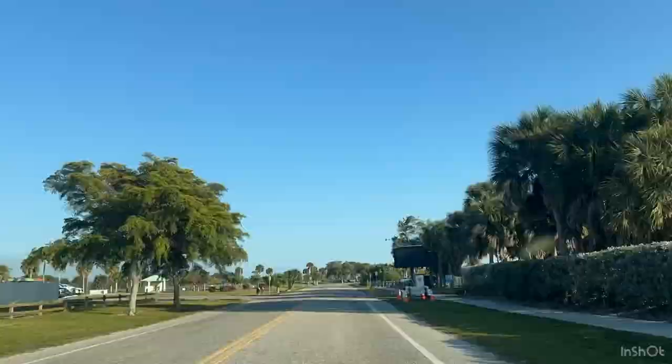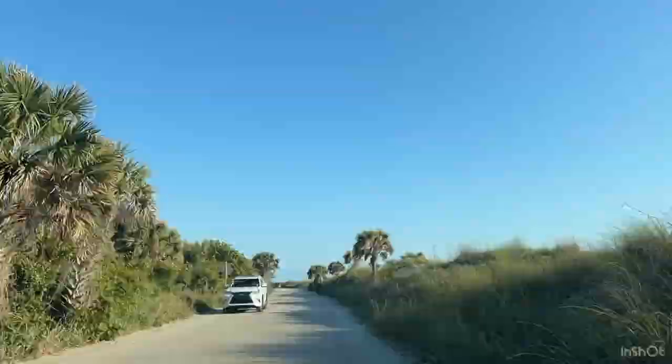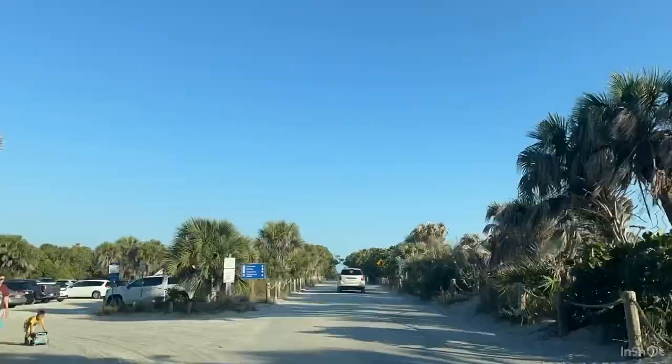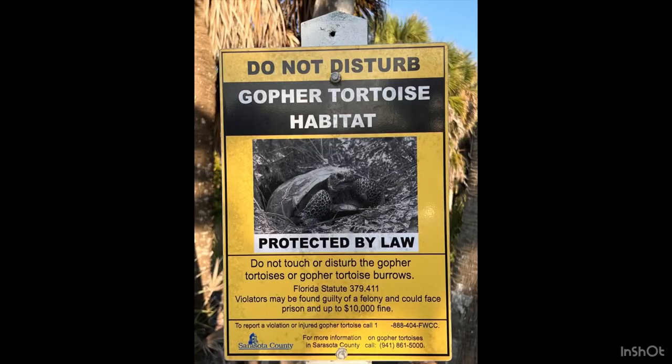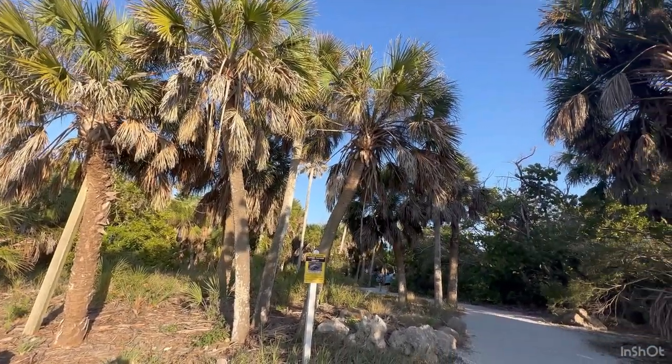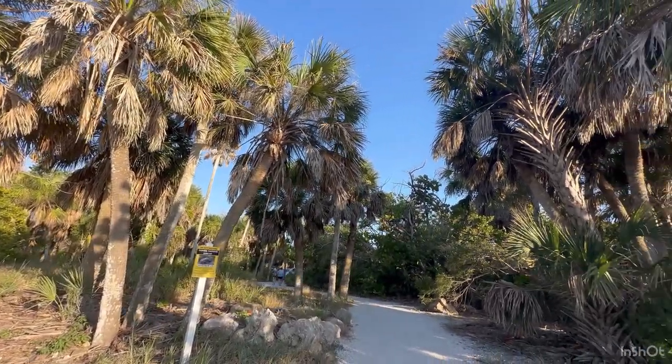The beach is located about 25 miles south of Sarasota. It's in the coastal town of Venice, and it's a very nice facility. When you get out there, all of the parking is free. I took a picture of a sign about the gopher tortoise habitat — they are federally listed as endangered and threatened. If there is a violation, you can face up to five years in prison and a ten thousand dollar fine. So don't mess with any of the tortoises.